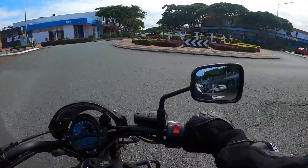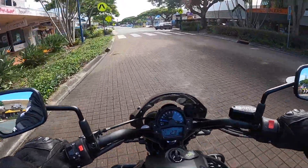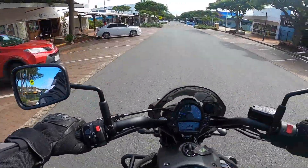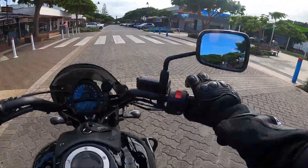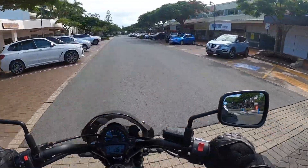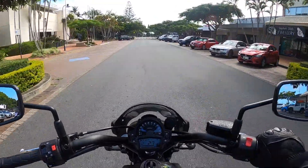I missed the speed limit on this place, I'm not sure what it is — it's low. Anyway, Cleveland Village is like a typical 1950s village. It's got some new buildings but it would settle right in in the 1950s.